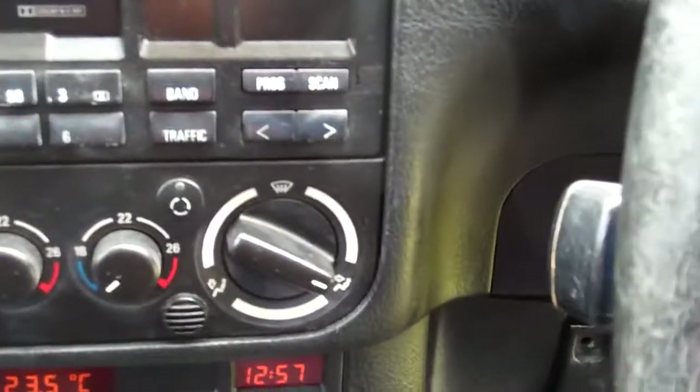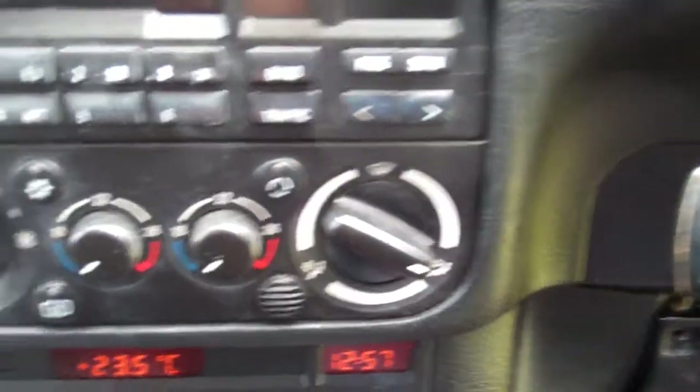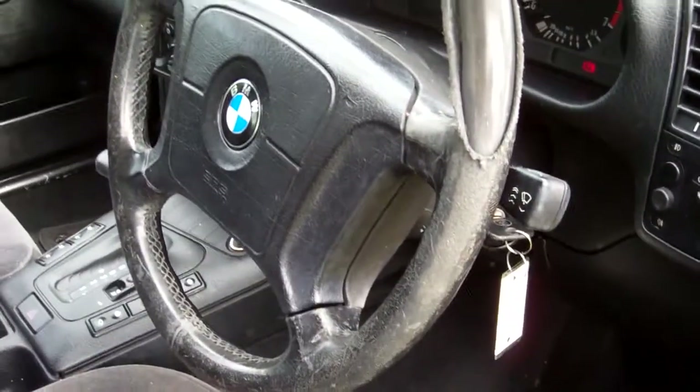Air conditioning controls — aircon is working, but it's not ice cold, please be aware of that. It's an automatic model, so simple to drive. Over there we have a passenger's airbag along with a driver's airbag — good safety.